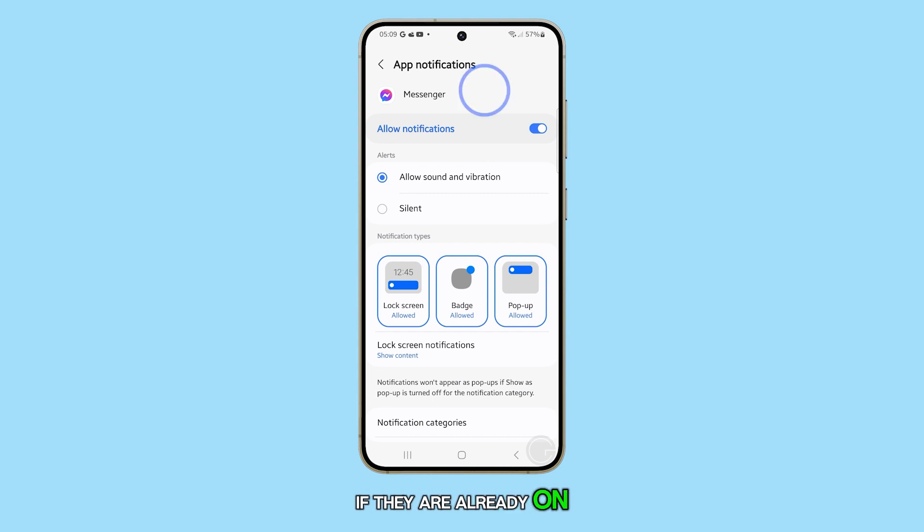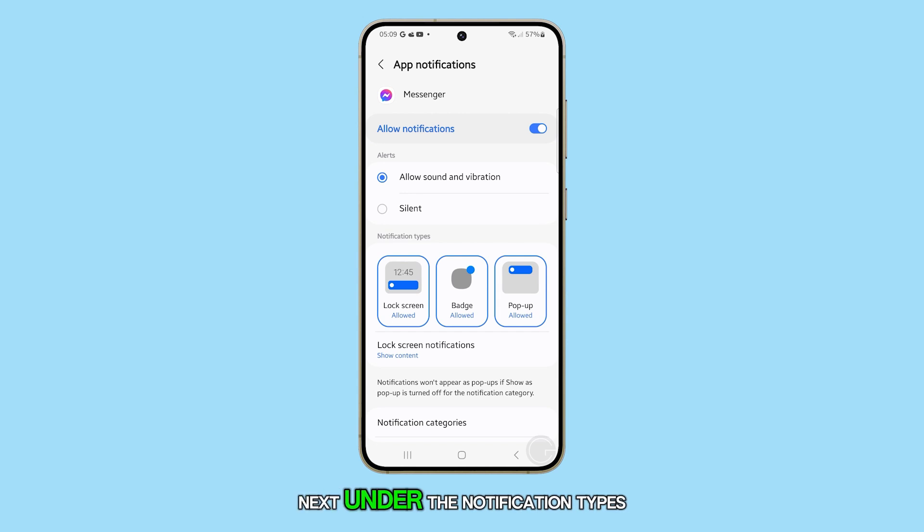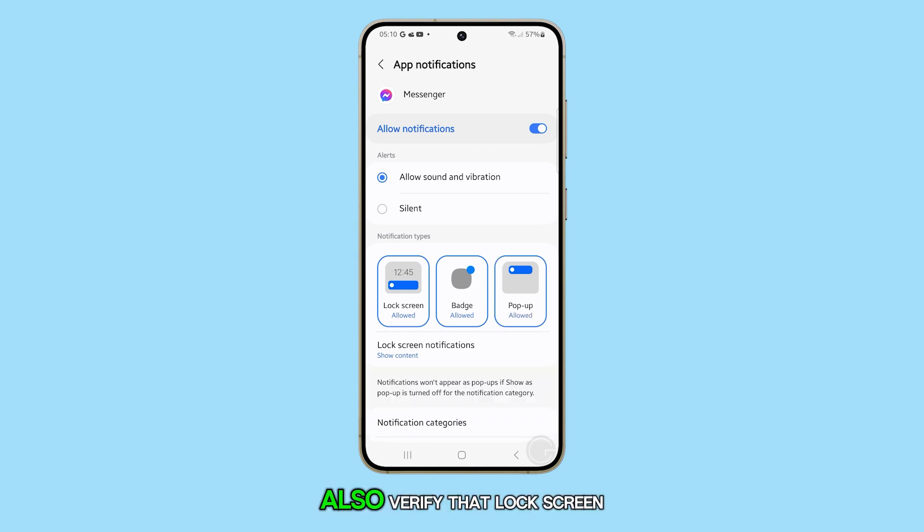If they are already on, try toggling the switch off for a few seconds and then turning it back on. Next, under the Notification Types section, make sure that Lock Screen, Badge, and Pop-up options are enabled. Also, verify that Lock Screen notifications are set to Show Content. If not, change the setting accordingly.